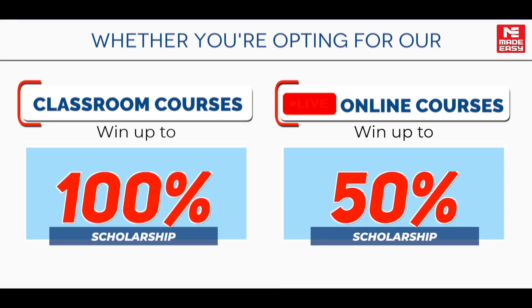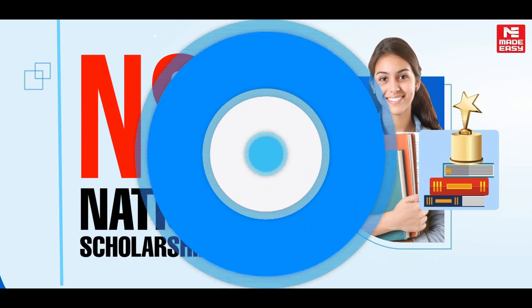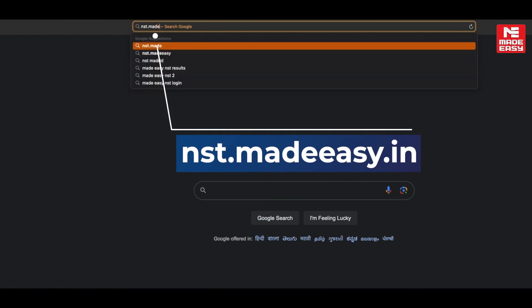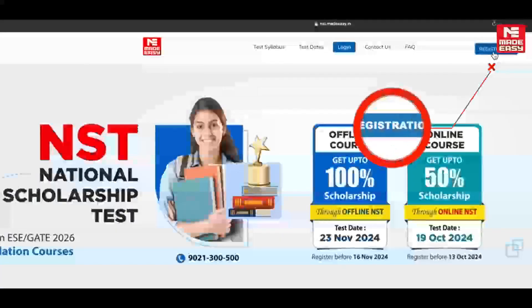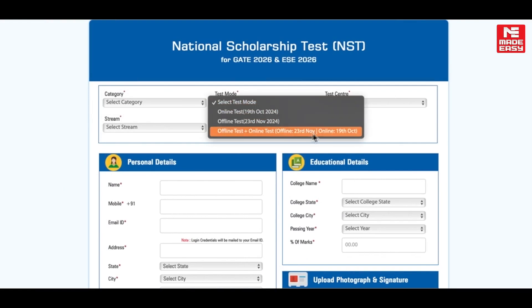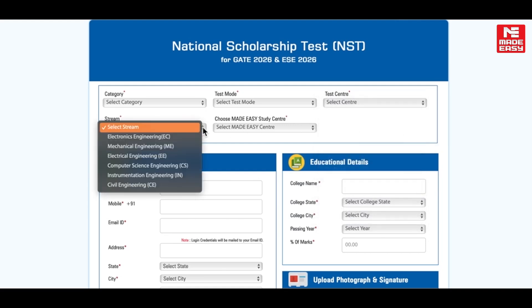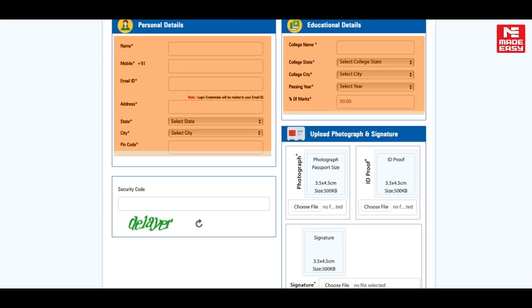Now let's take a look at how you can register for NST. Visit the official website at nst.madeeasy.in. Select Register, choose your category, your test mode, your selected center, and the stream you are in. Then select your Made Easy study center.